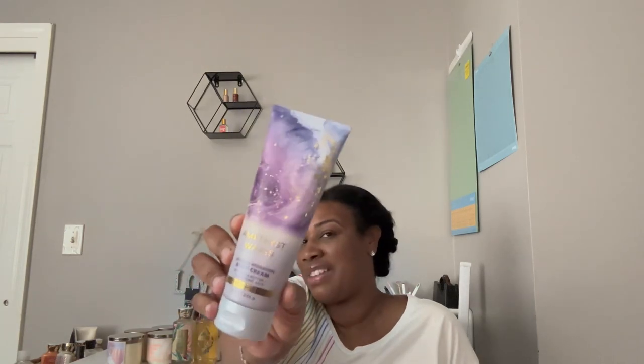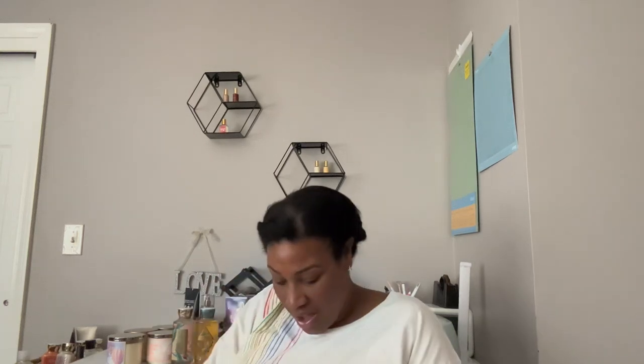I also picked up Bahamas Passion Fruit and Banana Flower shower gel — I like that one. I picked up a Coconut Pineapple shower gel; these were from the $3.95 table. I figured if it went down to 75% off it would only be a 15-cent difference, so I'm okay with that. My daughter picked up an Amethyst Wave body cream — not my body cream, I know I've got enough. She also picked up two wallflower refills in Laundry Day; we love Laundry Day.